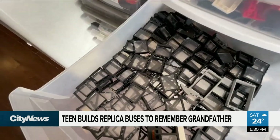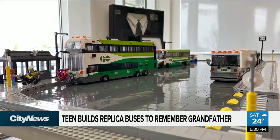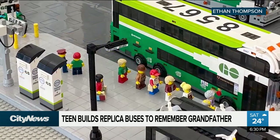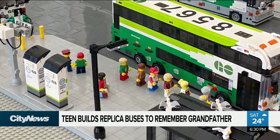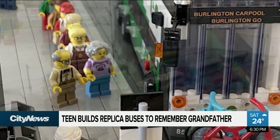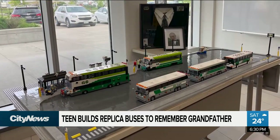Like windows for the buses? That's the windows. His last project included not just the buses but also a GO bus terminal, taking a month to build and complete with weather shelters, presto machines, destination boards and passengers. But since then he's taken that project apart to make way for his next one.